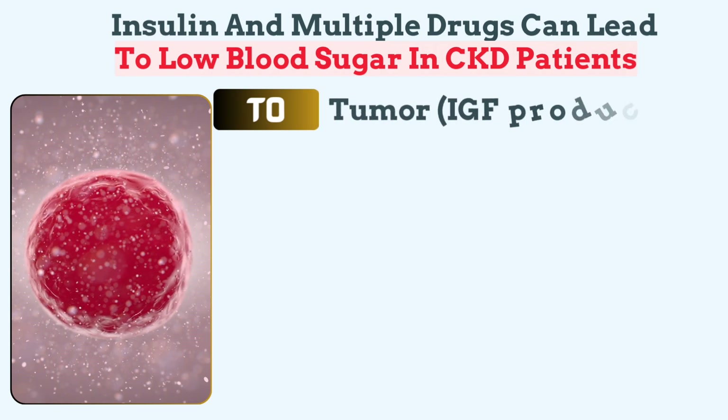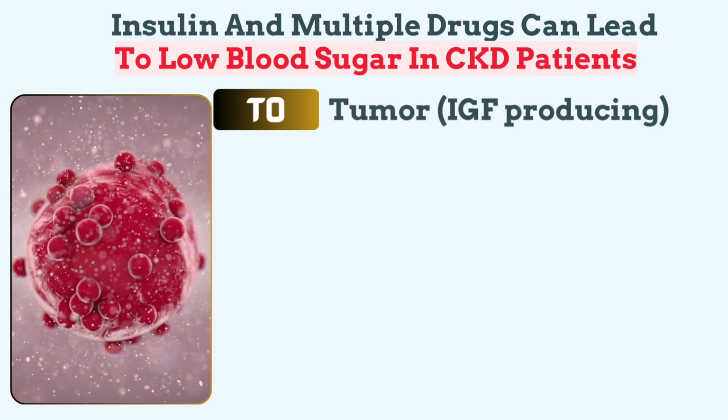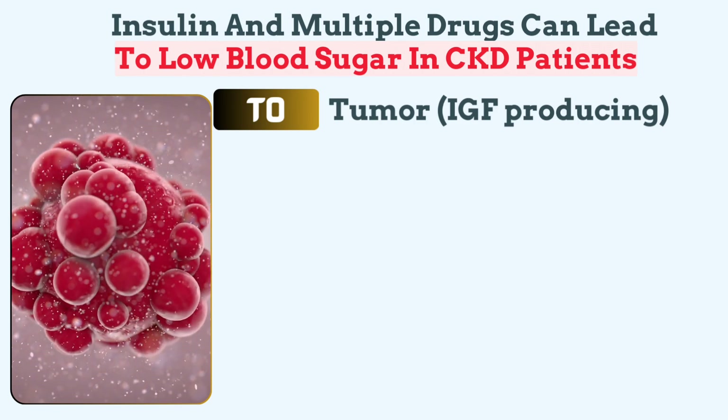2 reminds us of tumors. Some non-islet cell tumors produce insulin-like growth factor (IGF), which mimics insulin and further lowers glucose levels.